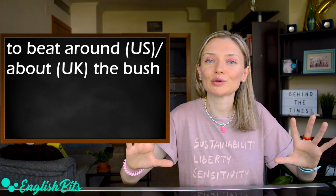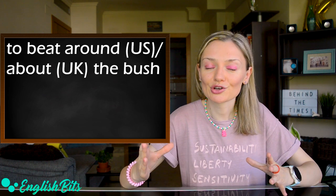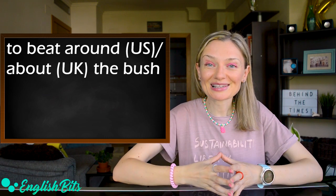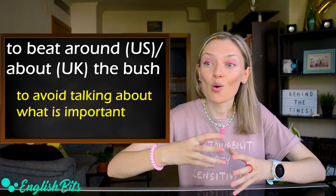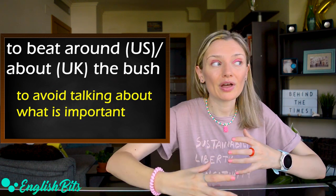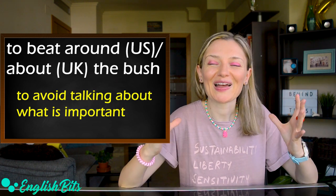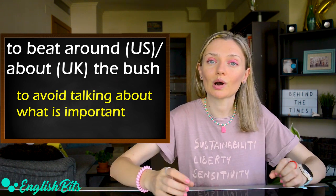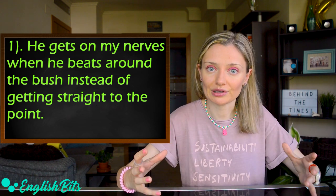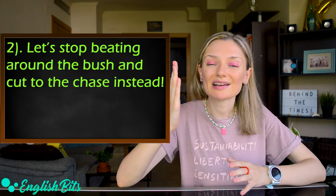Now let's move on to our second C1 idiom, which is 'to beat around the bush' or 'to beat about the bush' — 'about' is British. It means to avoid talking about what is really important and instead speaking without getting to the point, so it can be quite annoying. The first example: he gets on my nerves when he beats around the bush without getting straight to the point. The second example: let's stop beating around the bush and cut to the chase instead.